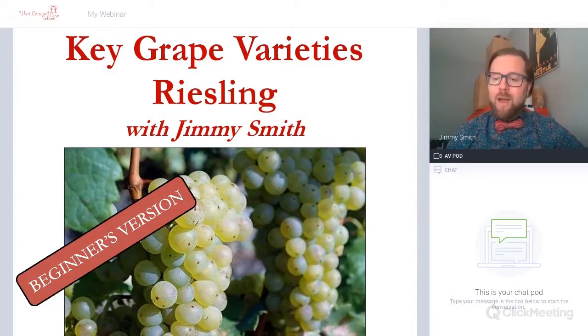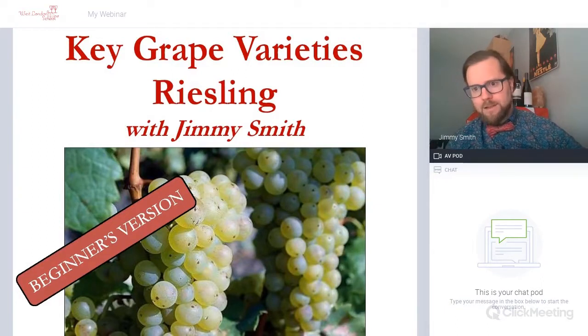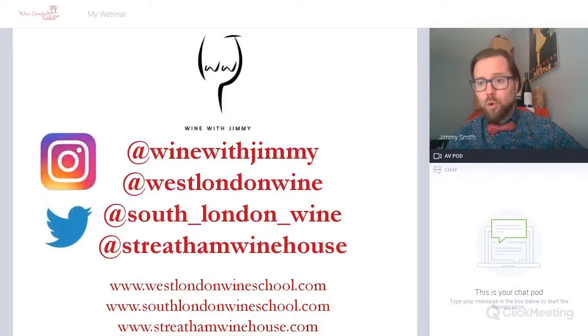Hello, salut de la monde! Hello everybody and welcome to a beginner's version of Key Great Variety Riesling. My name is Jimmy Smith and I am your tutor for this short session.